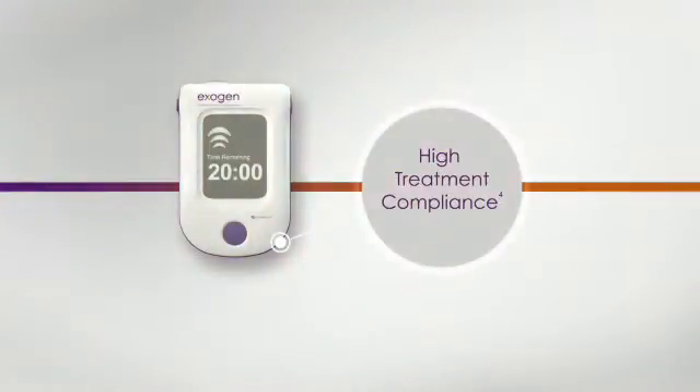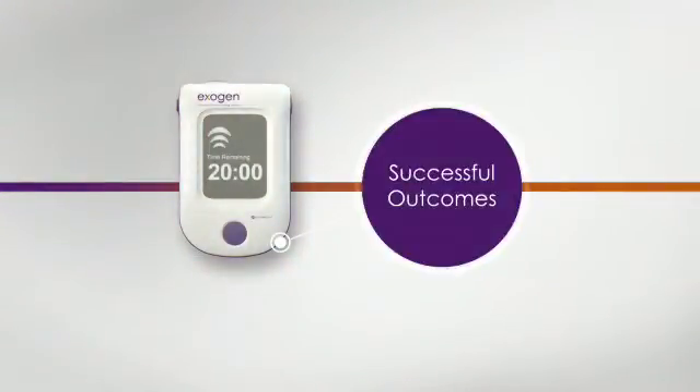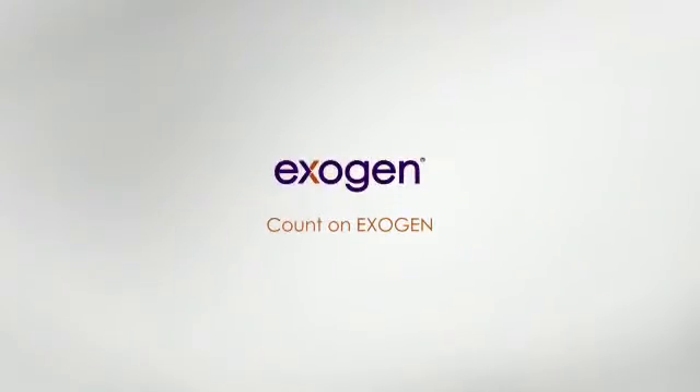High treatment compliance, combined with proven effectiveness, leads to successful outcomes. Count on Exogen to help heal your fracture.